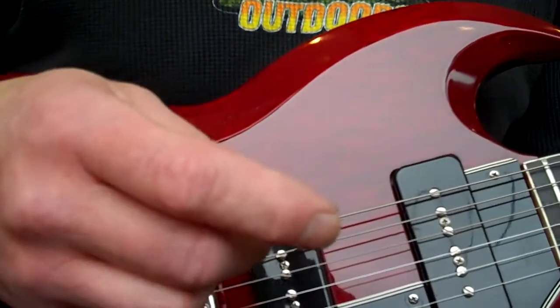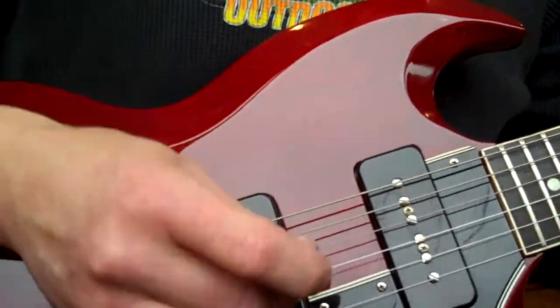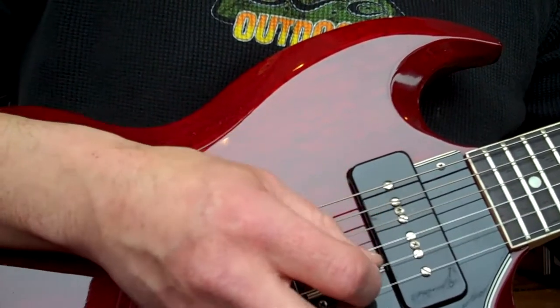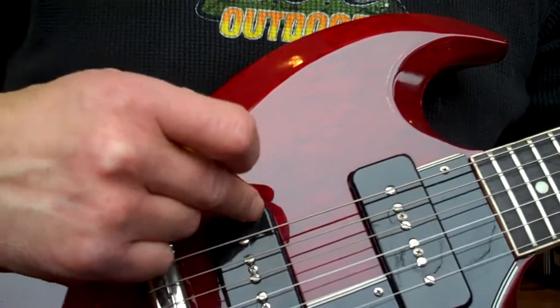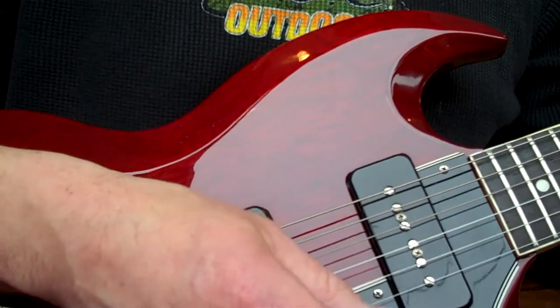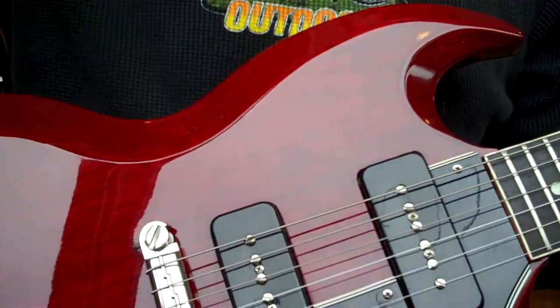I have a 65 SG Special. I've had it — I'm 48, almost 49. I had it when I was 15 or 16, and I still have it. I routed it and put a Super Distortion DiMarzio in it, and never regretted it because that guitar is an animal. It's the only guitar I've had all these years.